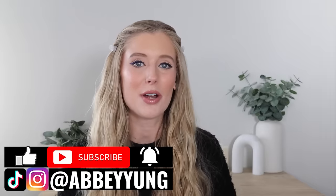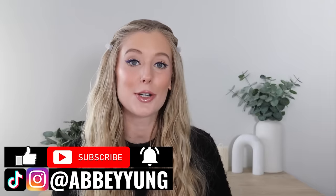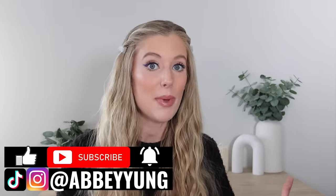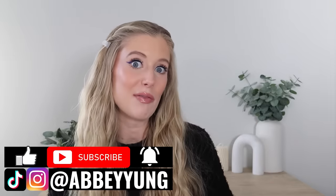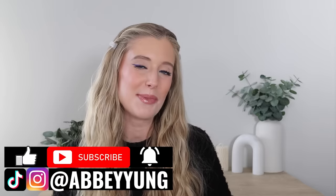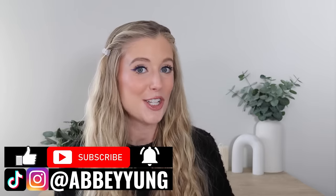We're going to jump into that in a second, but before we do, please don't forget to give this video a thumbs up, subscribe to my channel if you haven't already, click on that notification bell, and drop a comment below letting me know if you've tested this product out, if you've heard about it, if you've been curious, or if this is completely new to you. It really helps to support me with the YouTube algorithm, so I appreciate you guys so much.